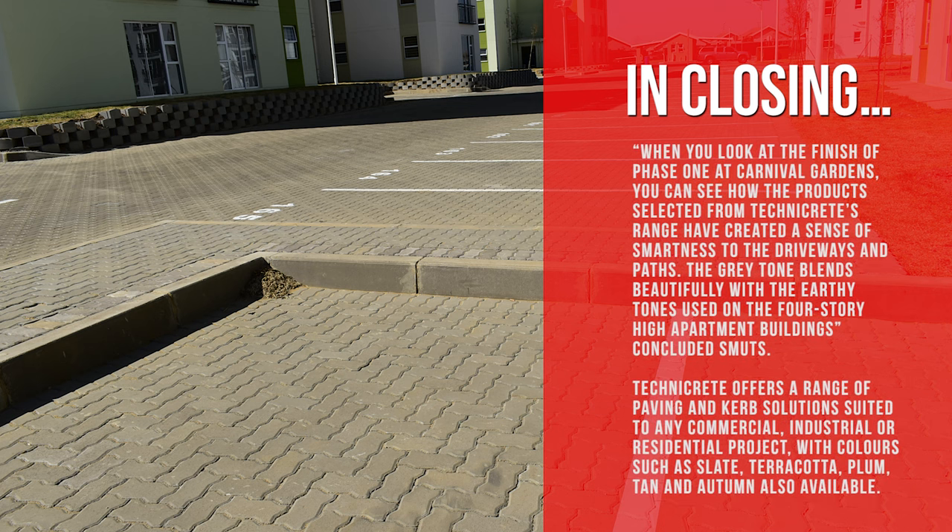When you look at the finish of Phase 1 at Carnival Gardens, you can see how the products selected from Technicrete's range have created a sense of smartness to the driveways and paths. The gray tone blends beautifully with the earthy tones used on the 4-story high apartment buildings, concluded Smuts.